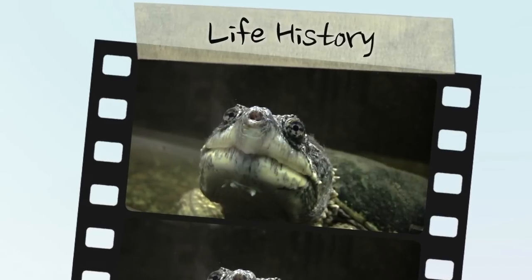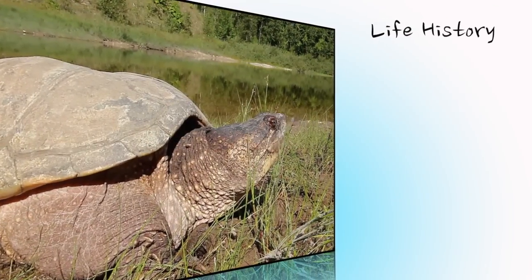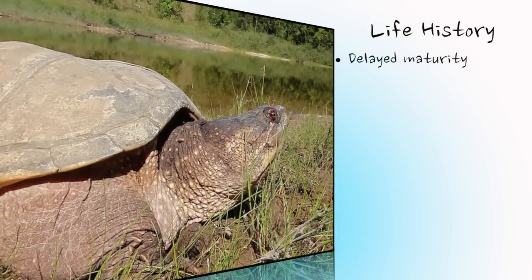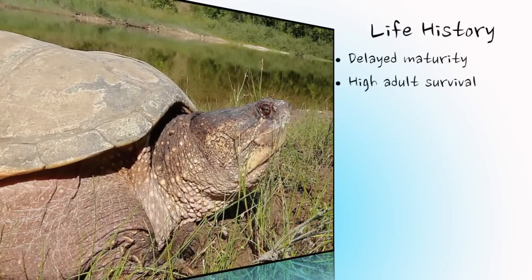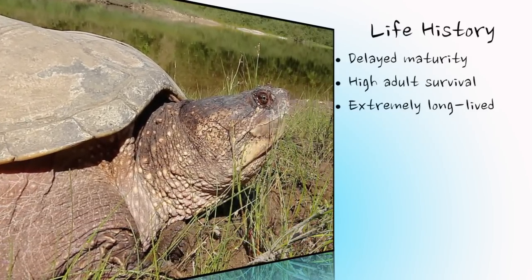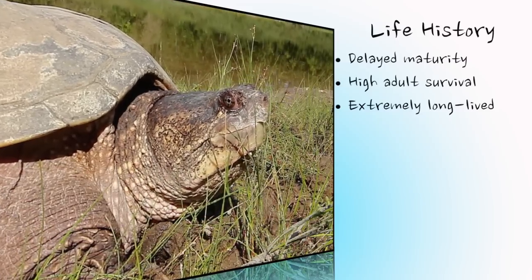The life history of all turtle species is similar, and the snapping turtle is no exception. This species takes a very long time to reach maturity, taking 17 to 20 years in the northern part of their range. Adult survival is very high from one year to the next, and they are extremely long lived, with estimates exceeding 50 years and theoretical limits of 100 years or more.